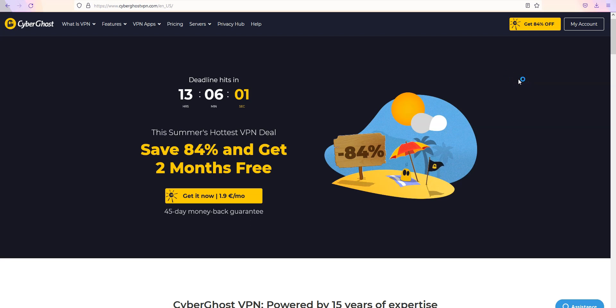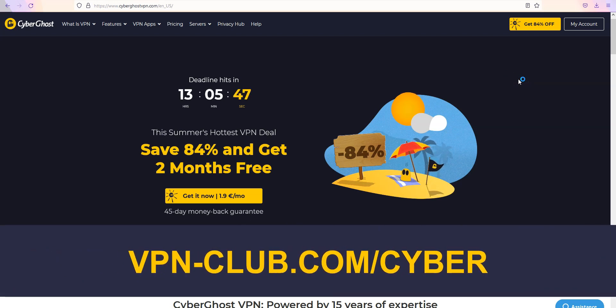CyberGhost is one of the cheapest premium VPNs on the market — great value for money. To give it a try, visit vpn-club.com/cyber or click on the link in the description. With our link, you will take advantage of an 84% discount and two months free. CyberGhost comes with a 45-day money-back guarantee, which is more than any other VPN.